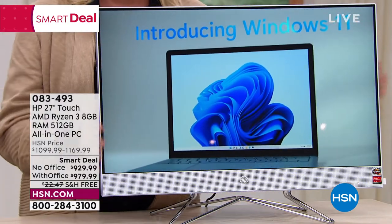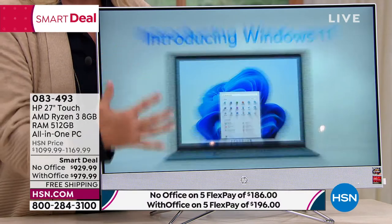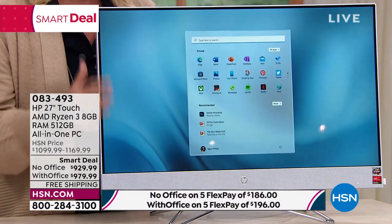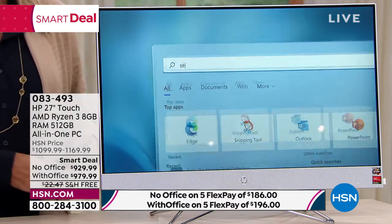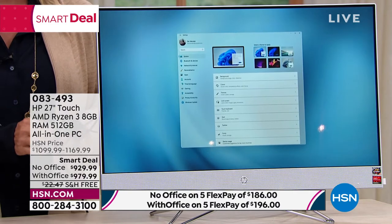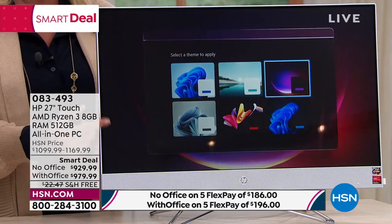From this huge 27-inch screen to one of the most beautiful picture resolutions I've ever seen, to ultimately having all the solution where you plug in one cord to make it work — this is such an awesome time. Plus this is touch, and it's just jammed full of goodies.